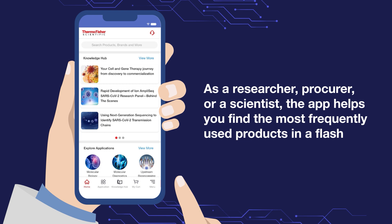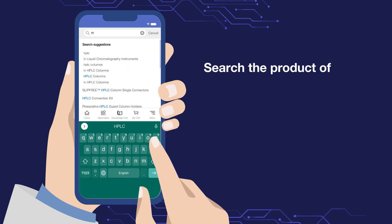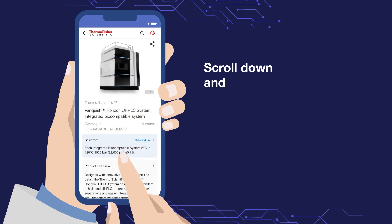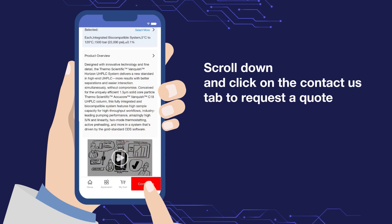The app helps you find the most relevant products according to your category. Search the product of your choice in the search bar. Select the product, scroll down, and click on the Contact Us tab to request a quote.